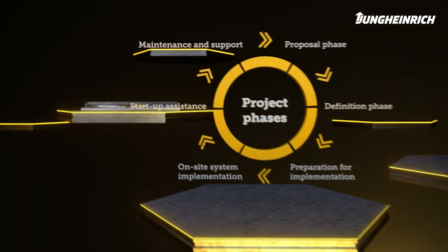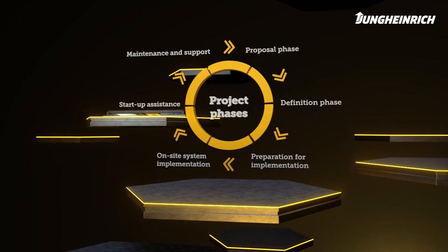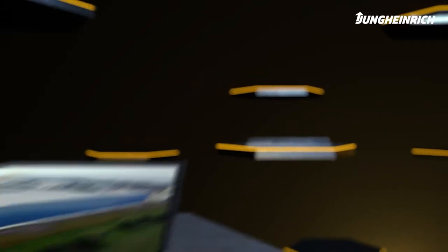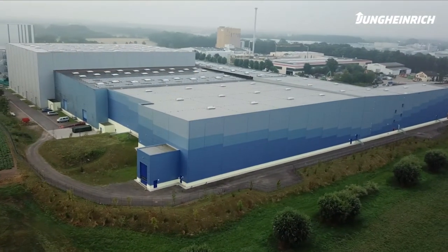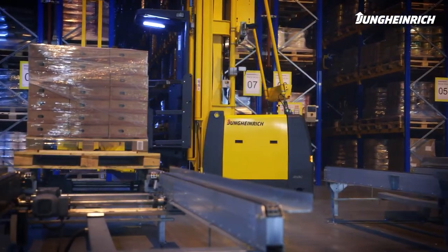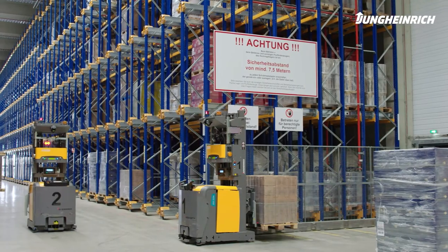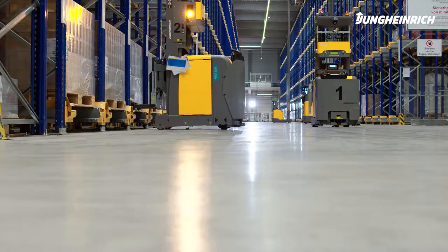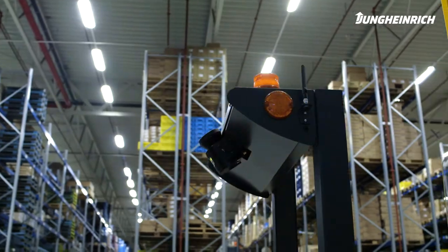Jungheinrich achieves efficiency in motion in all industries. From small solutions for medium-sized companies to large global corporations, we offer everyone the right automation solution for in-house goods transport. We understand the special features and needs of every industry.